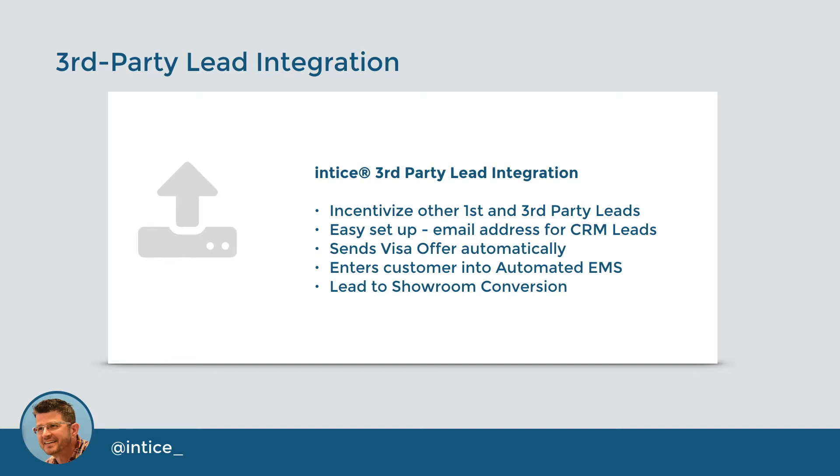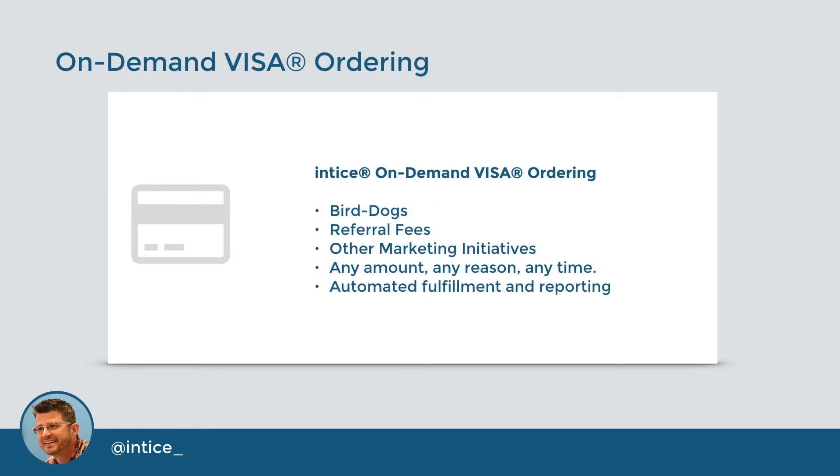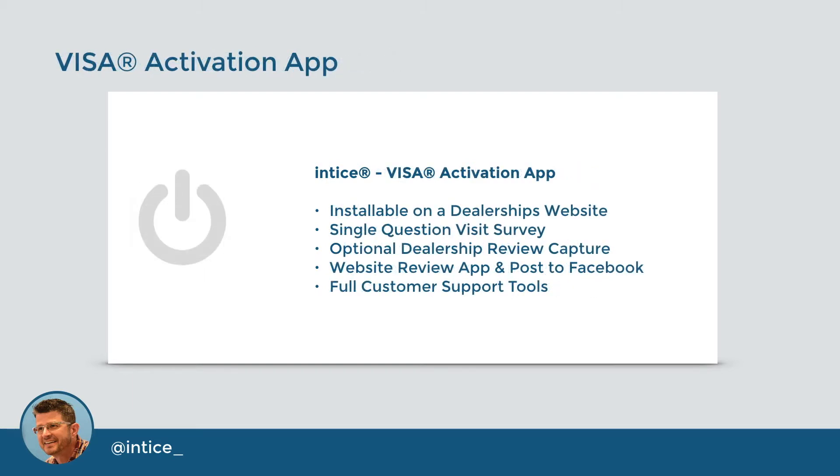With the Entice third-party lead integration, a dealer can incentivize any existing leads from other first-party or third-party sources. You'll receive an Entice email lead address to send leads, just like a CRM. Entice automatically sends Visa offers to customers and kicks off the automated email marketing system for that lead, helping dealers increase their overall lead-to-showroom visit conversion rates. Entice on-demand Visa ordering allows a dealership to use their custom Visa for bird dogs, referrals, or other marketing initiatives, by providing the ability to send a Visa for any amount, for any reason, at any time, with automated fulfillment and reporting. With 24-48-hour Visa fulfillment and first-class shipping, a customer receives their Visa in just days after their visit.